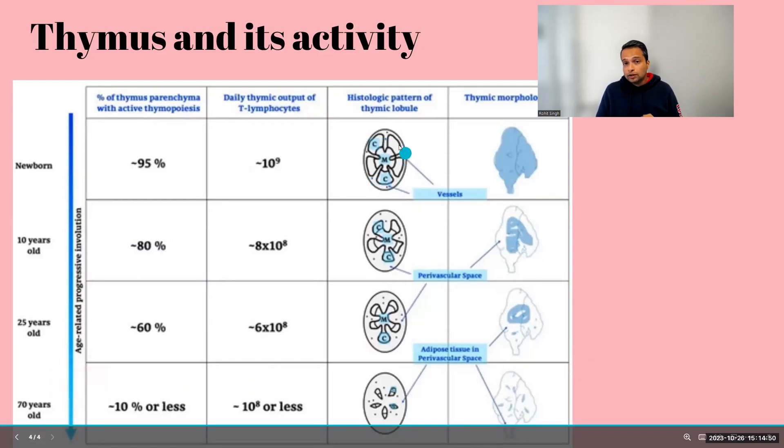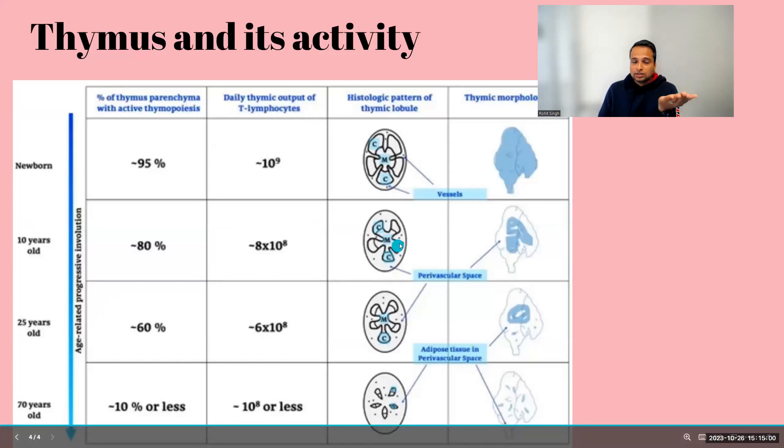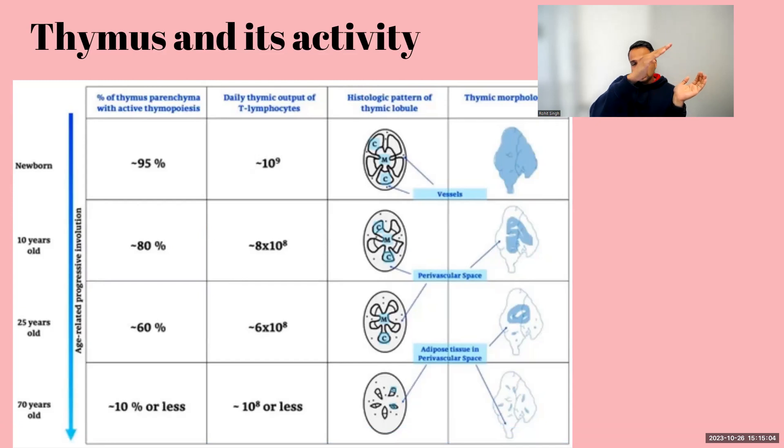As you age, your thymus gland, which was very open and secretive early in life, slowly starts accumulating fat. This also shows senescence — basically aging — where your immune cells, your cells, and your organs start to go away. Thymus is one of the glands that goes away as you age because it has already done its part: it made those T cells and stored them in the lymph nodes, so whenever there is an infection, they will go and attack it. After puberty, the activity just goes down.